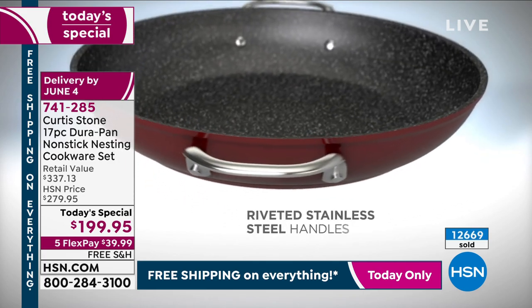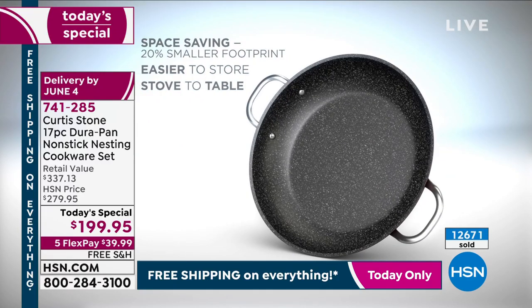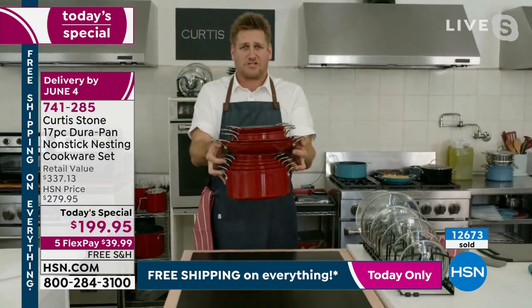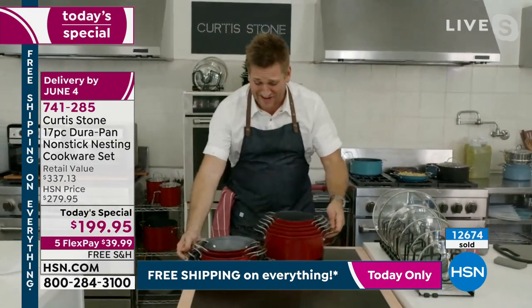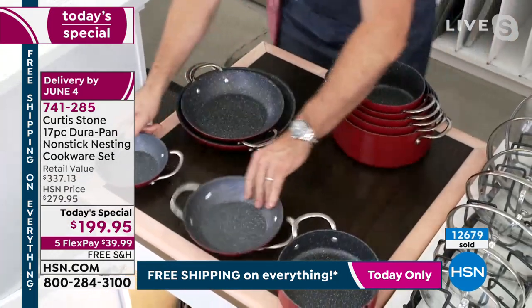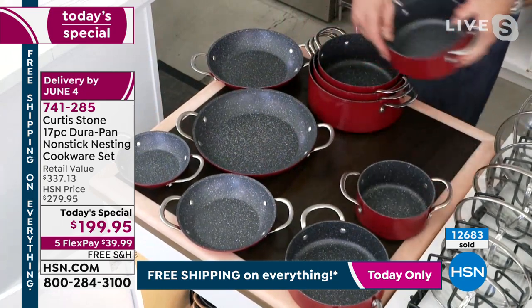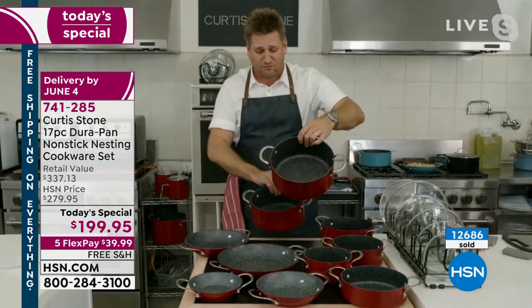Those stainless steel riveted handles mean it goes straight from stovetop into the oven. Here's the full size breakdown: six-inch, eight-inch, two-and-a-half-quart sauté, nine-and-a-half-inch sauté, eleven-and-a-half-inch sauté, two-quart stock pot saucepan, one-and-a-half-quart saucepan, three-quart, four-quart, and the five-quart. And you also get all seven of the lids.